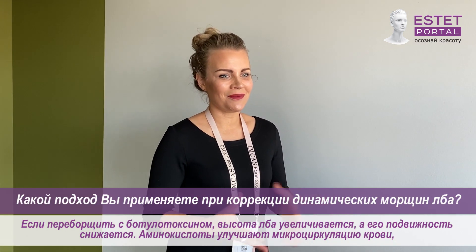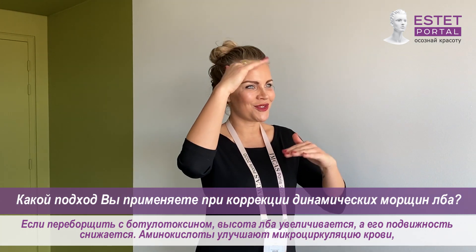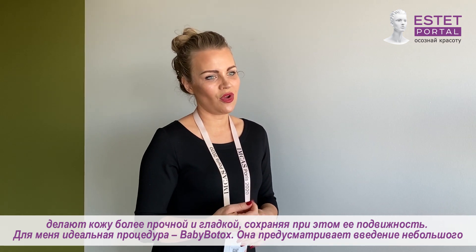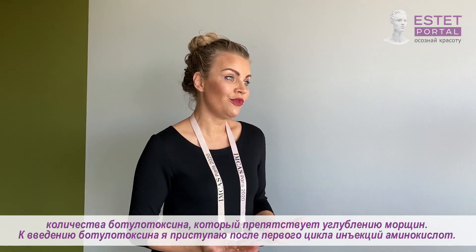We have a problem where a lot of women are treated too much with Botox, so you get a large forehead and it's getting larger and larger and you are not able to move it. When we are using amino acids, the vascular circulation is getting better so the tissue is getting stronger and more smooth, and you are able to move your forehead.